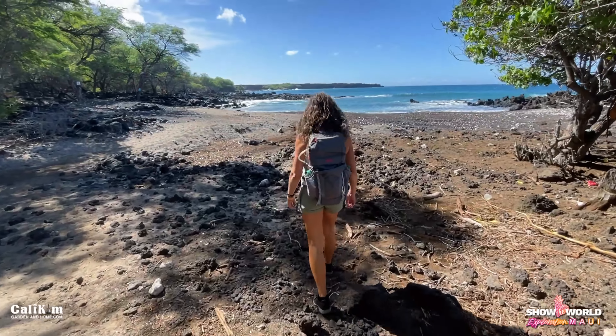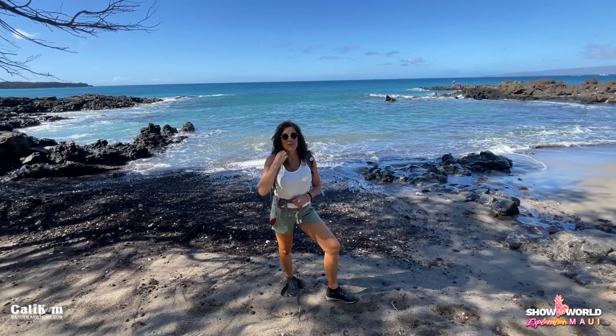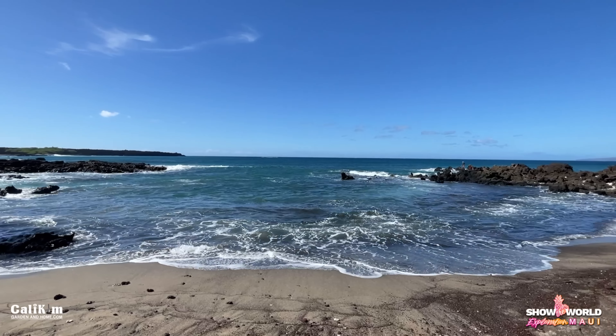We're down at the beach now. There are more goats just all over the place. That's a beautiful view. This is a spot where I could easily chill out and spend the day, but we've already eaten a lot here in Maui, so we've got to keep on hiking and get our workout.